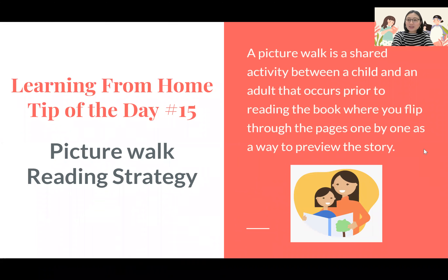So what is a picture walk? A picture walk is basically a way to preview a story before reading it. It's an activity done between an adult and a child where you flip through each page of the book, looking at the pictures and talking about the things that you notice.